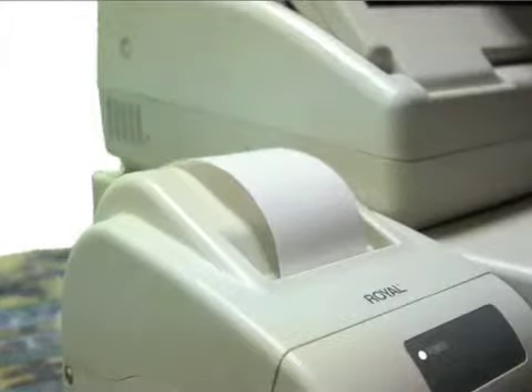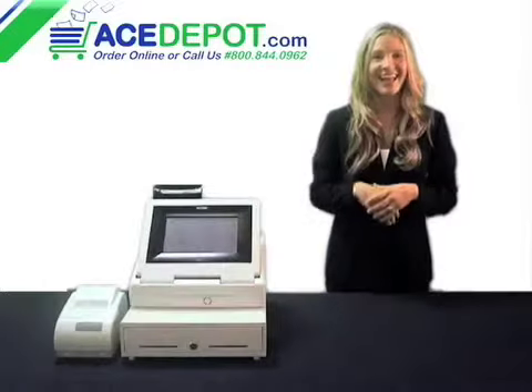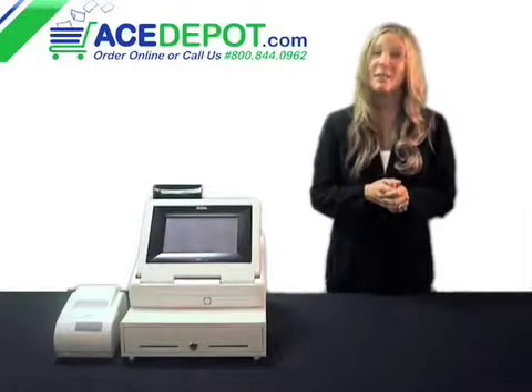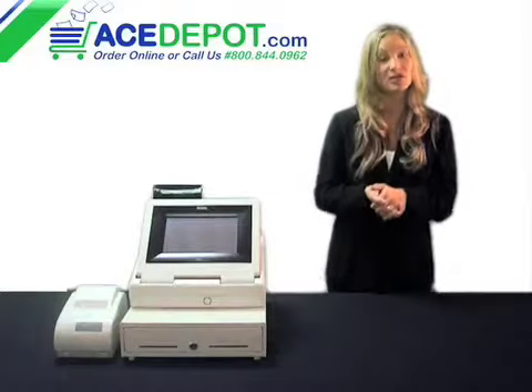It comes with one thermal printer that uses two and a quarter inch paper, with the option to add a second for your kitchen or bar. It has three price levels per price lookup, and this allows you to charge three different prices for the same item depending on the time or day — for instance, during happy hour or for lunch time pricing.